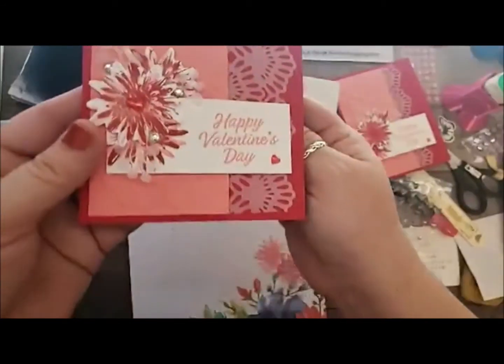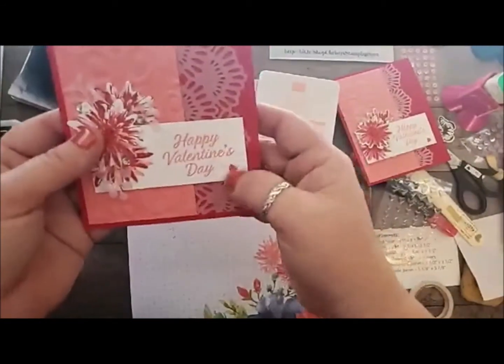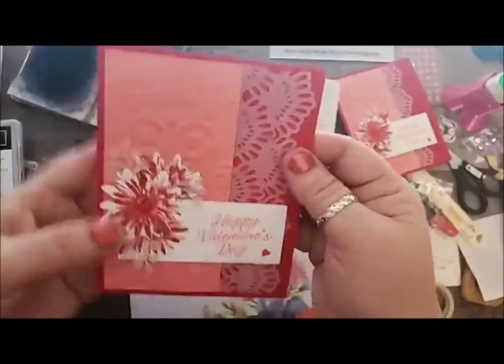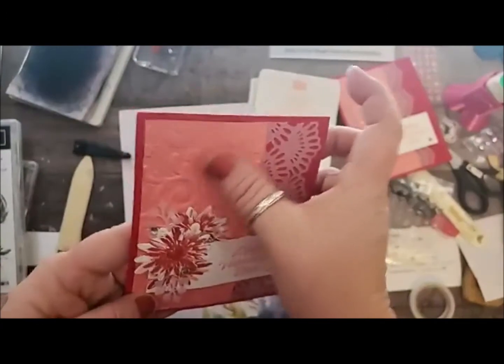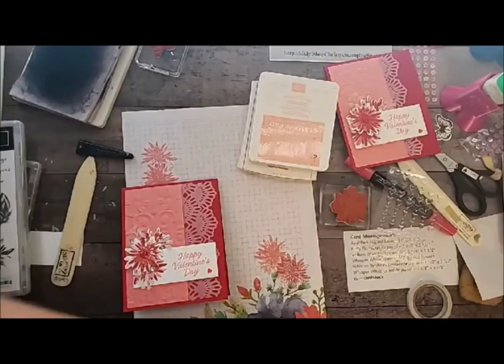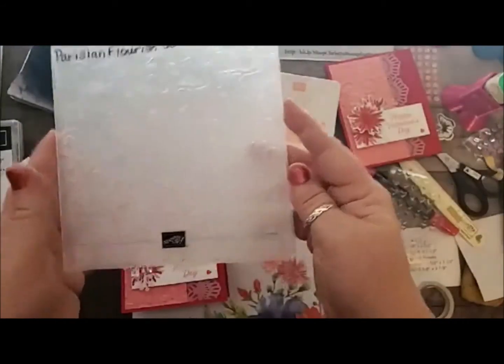And that bling — I just love those heart epoxies. This flower is so pretty, and that embossing — the new Parisian embossing folder — is so gorgeous.